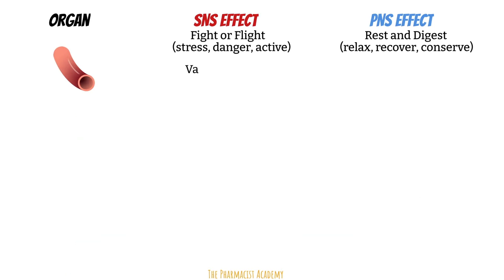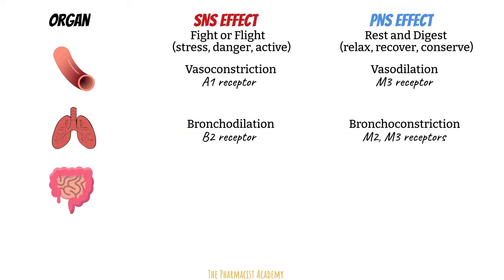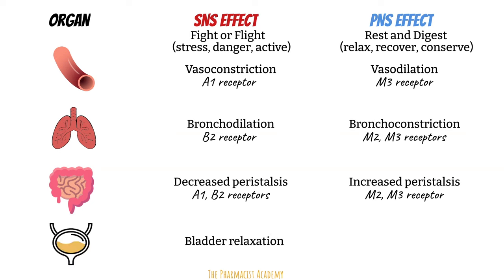In blood vessels, the sympathetic causes vasoconstriction via alpha-1 stimulation; the parasympathetic causes vasodilation via M3 receptors. In the lungs, sympathetic beta-2 stimulation causes bronchodilation to improve oxygenation during danger, while parasympathetic M2 and M3 stimulation causes bronchoconstriction. In the GI tract, peristalsis decreases with sympathetic alpha-1 and beta-2 stimulation, and increases with parasympathetic M2 and M3 stimulation. In the bladder, sympathetic beta-2 stimulation causes bladder relaxation and urinary retention, while parasympathetic M3 stimulation causes bladder contraction.